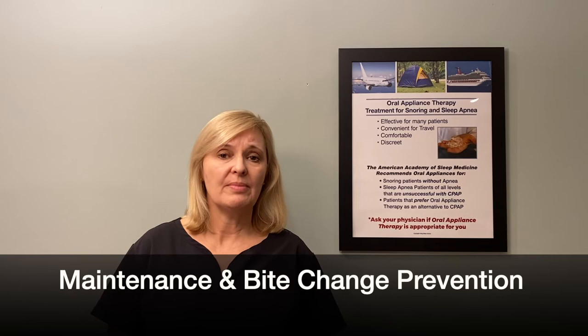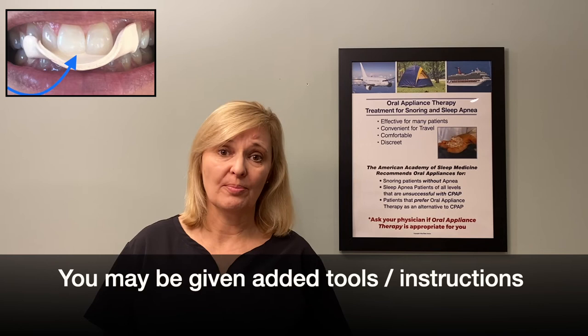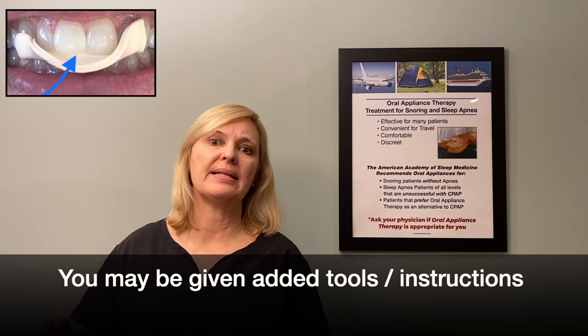If you wait too long with some of those side effects — the bite changes — it could mean orthodontics and much more costly services needed to help get back to where your bite was. So going to those follow-up visits with your dentist after you've received the device is crucial, just to know what you need to do to maintain your bite and prevent bite changes.